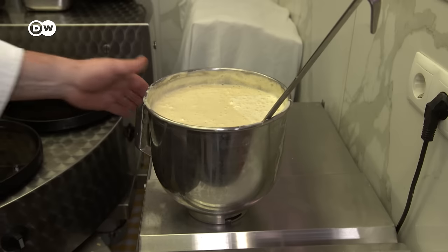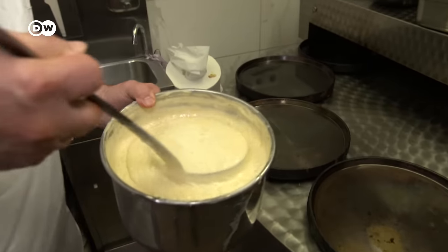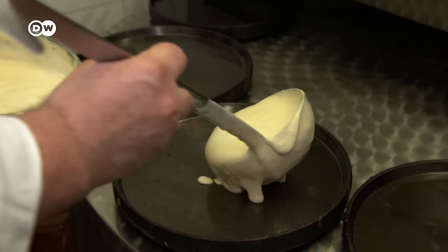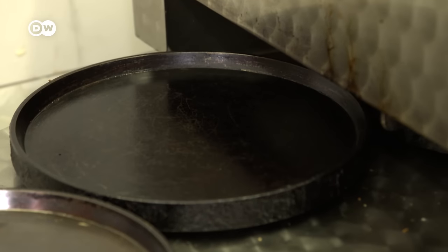The batter goes into pans that spin around in the oven, custom made for Kaiserschmarrn production. It allows us to observe how the two-centimeter-high layer of dough starts rising at 300 degrees Celsius.